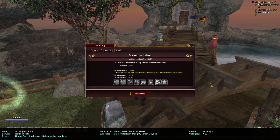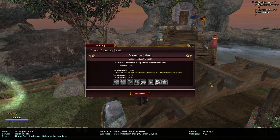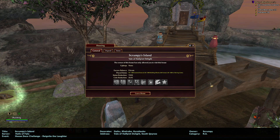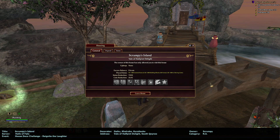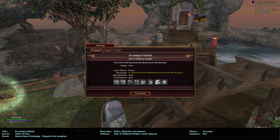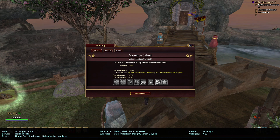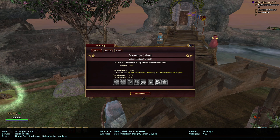Hello everybody, this is Building Inspector aka Ocarina aka Oki, and I am on the Halls of Feats server touring another house for the house deco challenge. This house is not published — it is a Veil of Half Pint Delight on the Kino side. The title is Scrumpy's Island, and the owner is Scrumpy.